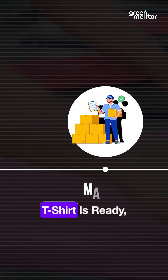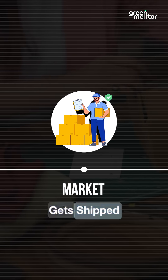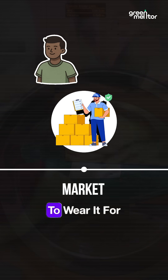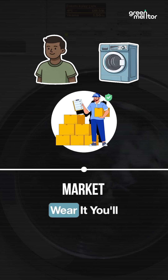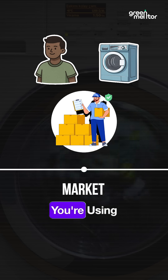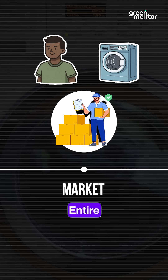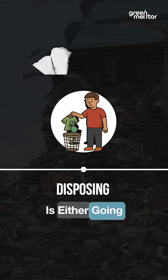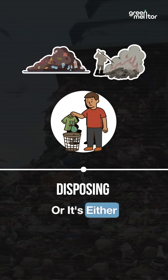Once that t-shirt is ready, it gets shipped to you. When you wear that t-shirt, you're not going to wear it forever — you're going to wear it about 30 times. Every time you wear it, you'll have to wash it after that, so you're using water throughout that entire process. And then at the end, when you're disposing of it, that t-shirt is either going to a landfill or it's getting burnt.